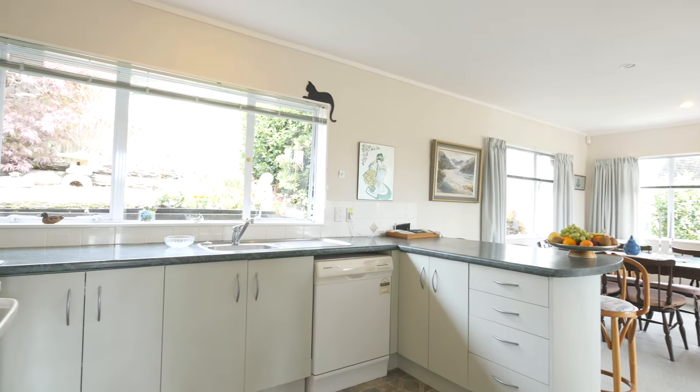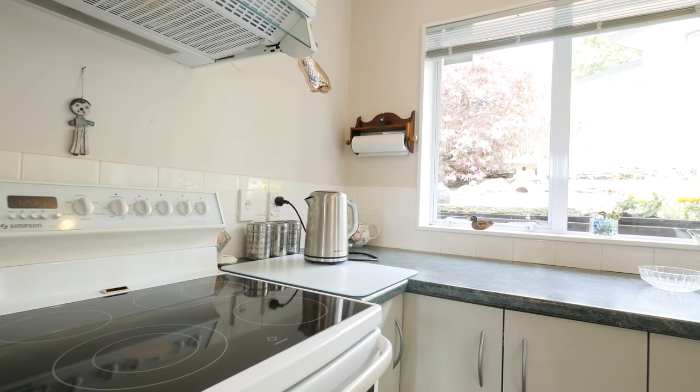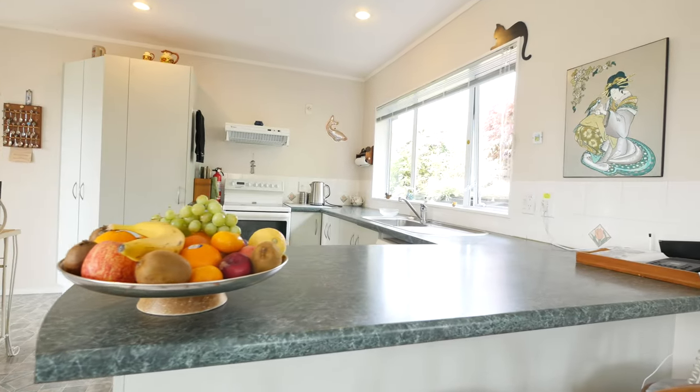Now you walk in — it's light-filled. You've got those gardens surrounding, so it is nice and private as well. The layout, which we'll talk you through in a second, just works perfectly.